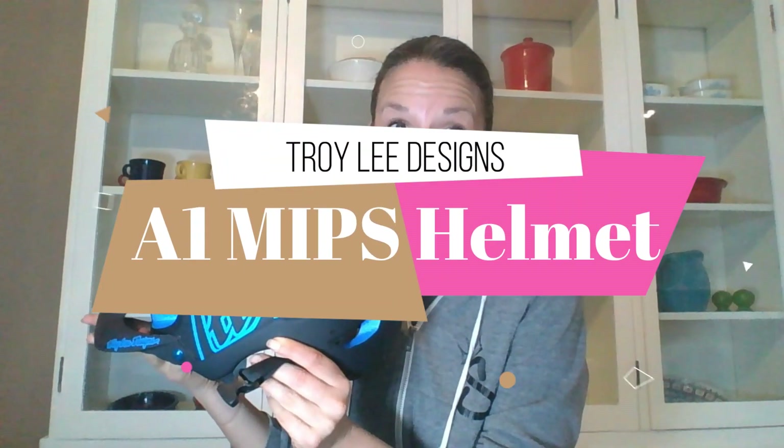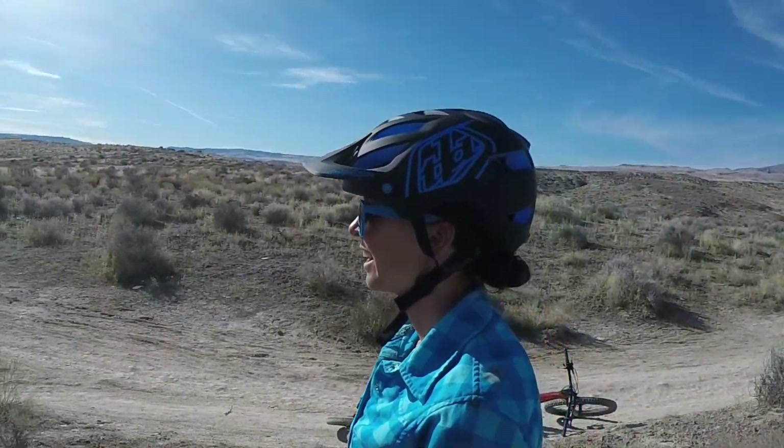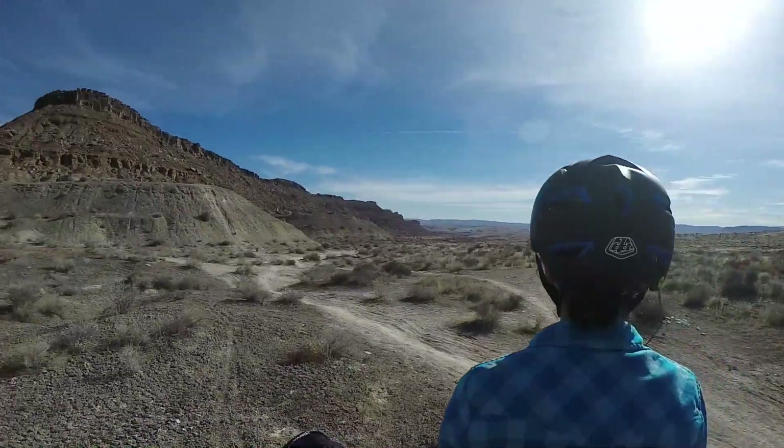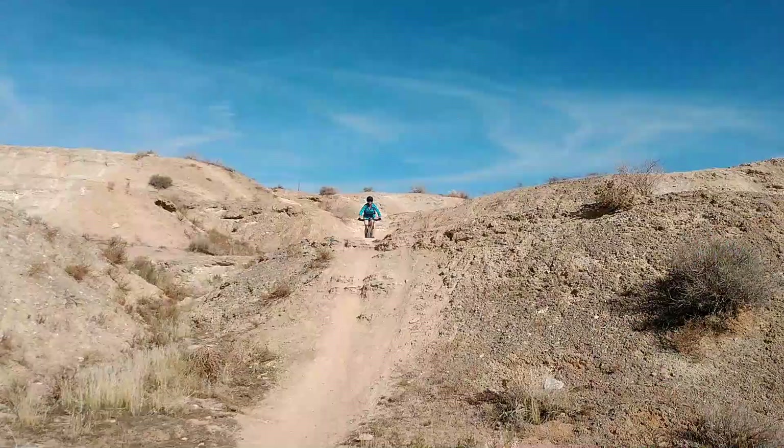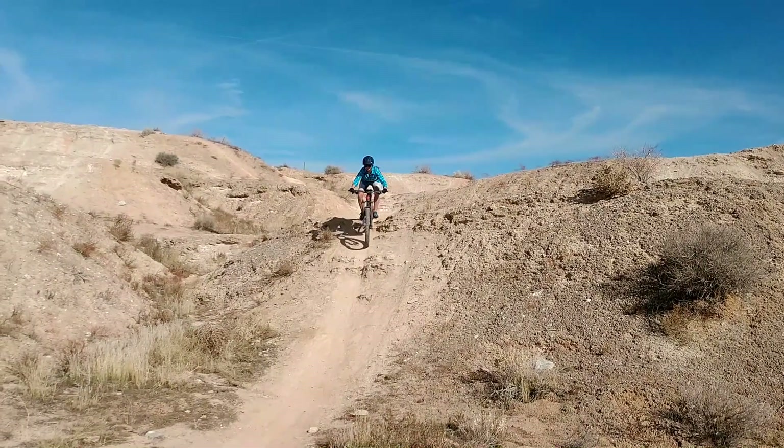Hi, I'm Kristen from FemCyclist.com and today I'm going to review the Troy Lee Designs A1 MIPS helmet. This is the latest mountain bike helmet I have been testing out for you guys. It is an enduro helmet, meaning it has this extended rear of the head coverage, which I really appreciate. It gives you extra safety out on the trail.